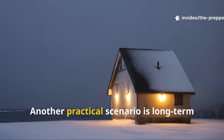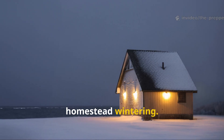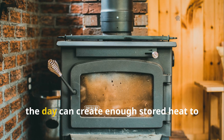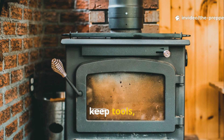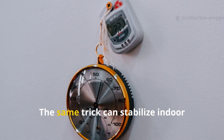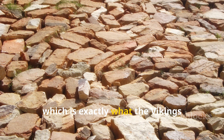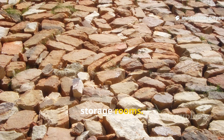Another practical scenario is long-term homestead wintering. If someone builds a small workshop with a stone mass floor, running a stove inside for just part of the day can create enough stored heat to keep tools, materials, and water from freezing overnight. The same trick can stabilize indoor humidity and temperature swings, which is exactly what the Vikings unintentionally achieved in their own storage rooms.